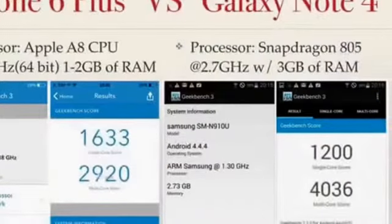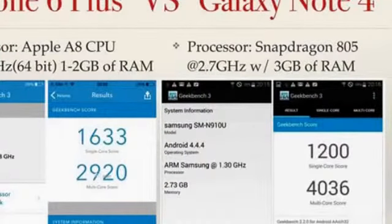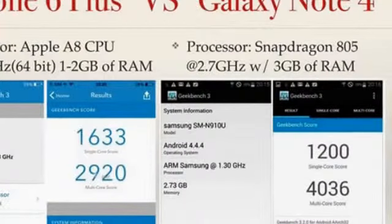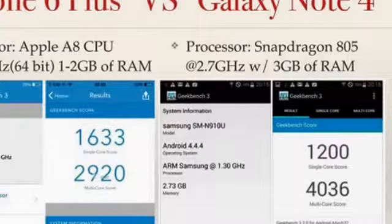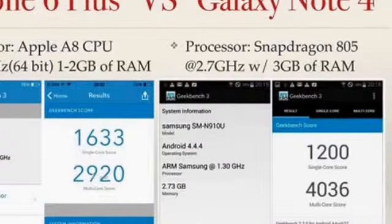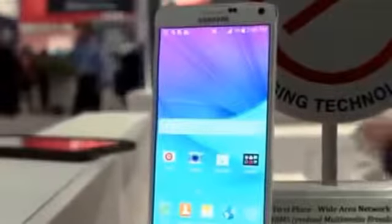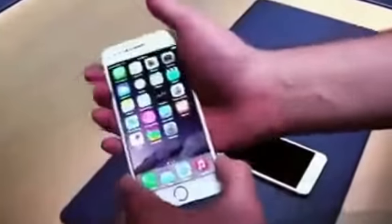Moving on to the brains of the phone, the iPhone 6 Plus has the new Apple A8 chip on the inside, which is a 64-bit chip and is supposed to be about twice as fast as the iPhone 5S. Meanwhile, the Note has the newest Snapdragon 805 CPU, clocked at 2.7 gigahertz, and is a quad-core CPU. It also has 3 gigabytes of RAM backing that up. At the time of this video, we don't know exactly how much RAM the iPhone 6 Plus is going to have, but we can safely say it's going to be between 1 and 2 gigabytes. In the past, iPhones and Samsung phones have been about even when it comes to speed, even though the specs are quite different, and that is what I expect these phones to be like — the overall speed is going to be about the same.